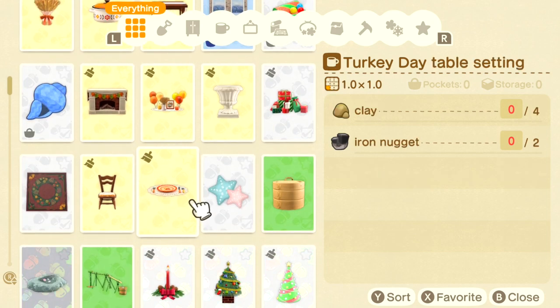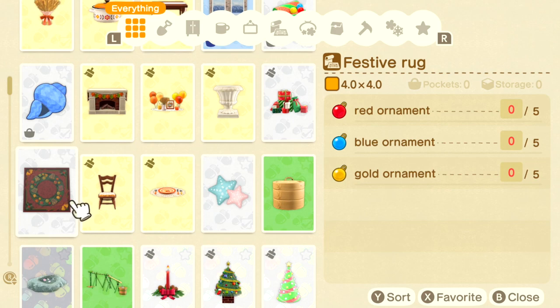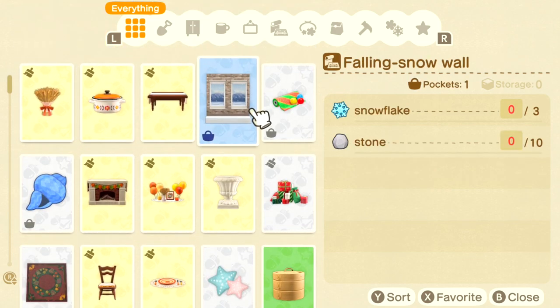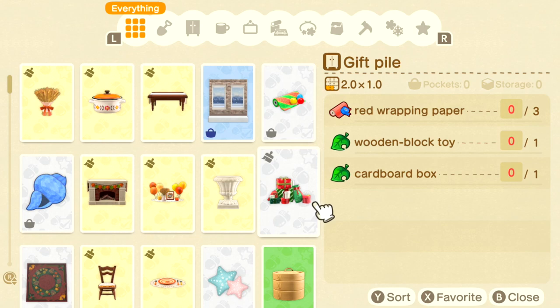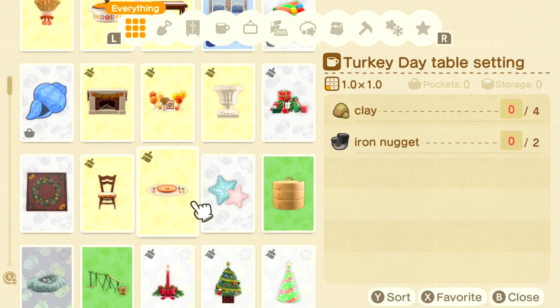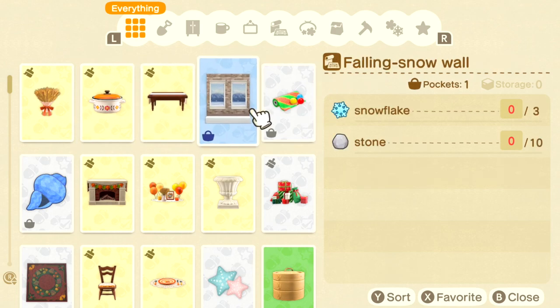The other Turkey Day recipes are the decorations, hearth, chair, and table setting — so pause this video and collect materials if you're looking forward to crafting these. There is also a Christmas wallpaper that's a DIY, and the wrapping paper from the trailer is a DIY made of big red, blue, and gold ornaments. The materials for the gift pile are red wrapping paper, wooden block toy, and cardboard box. The festive rug also requires ornaments — you can get tons by shaking cedar trees starting around December 16th.